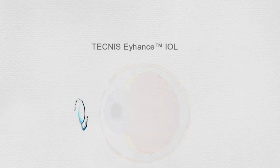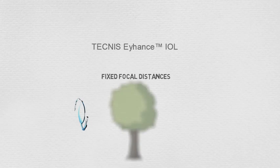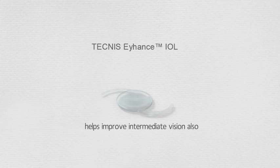The issue with this type of lens is that it has fixed focal distances. Thanks to Johnson & Johnson Vision, there is a next generation monofocal intraocular lens that helps improve intermediate vision also.